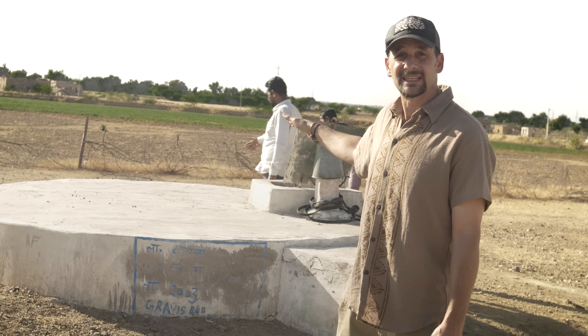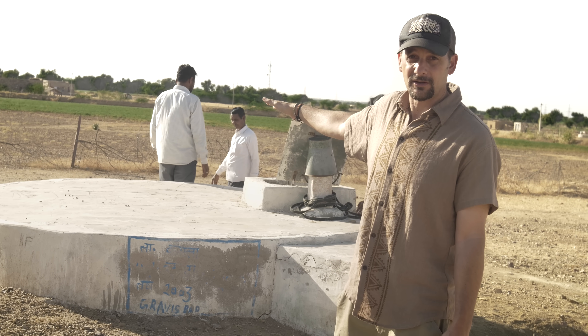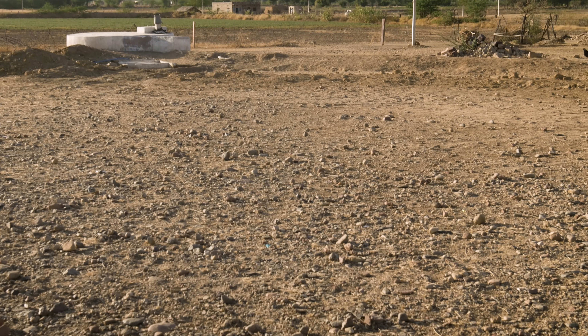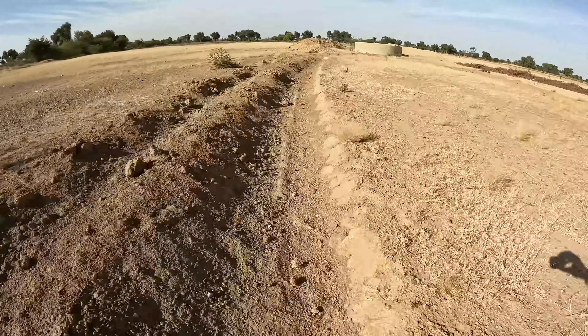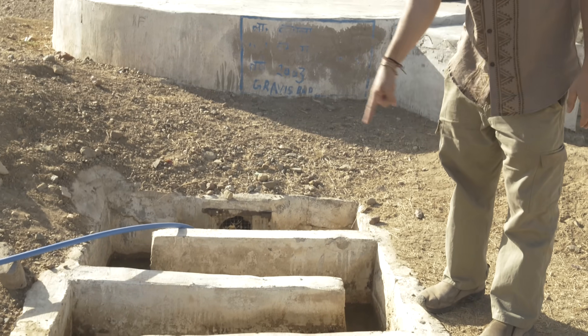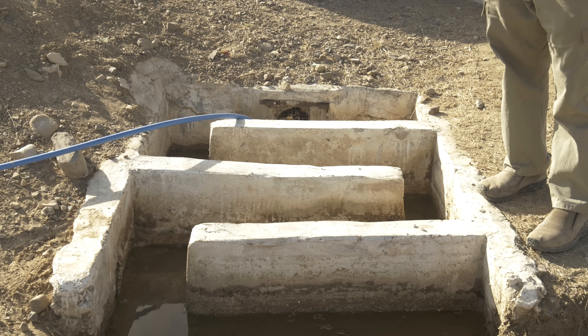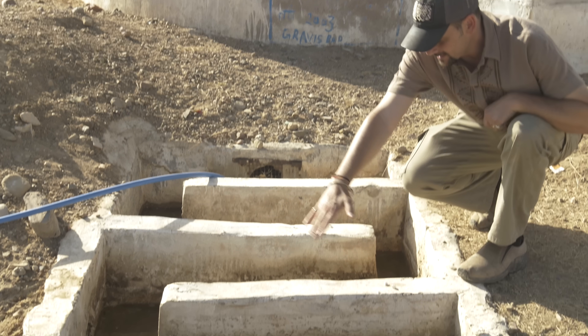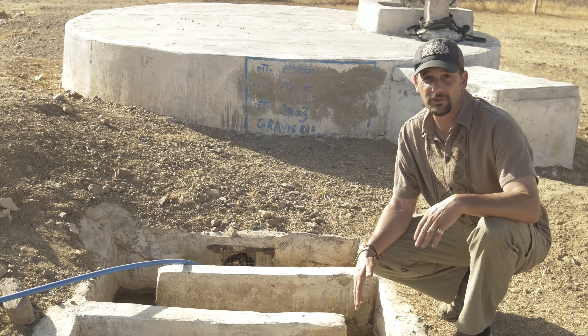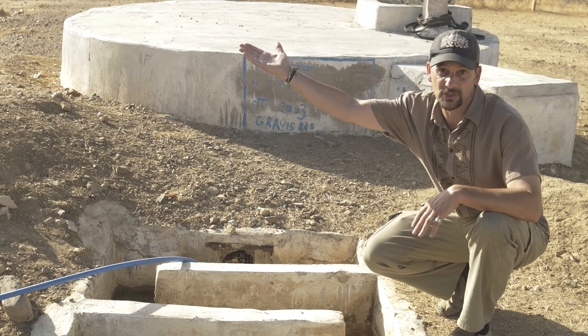This is a 20,000-liter underground tank right here — this is what they call a tanka. There's a small catchment area right here; diversion drains collect all the runoff from this hillside, and the water is taken through a zigzagging silt trap to get sediments to settle out, and then the water overflows into this tank. They said the last time it rained, this tank was filled up and it lasted for about five and a half months. Now they're filling it with water tankers from places like the pond that we just saw.